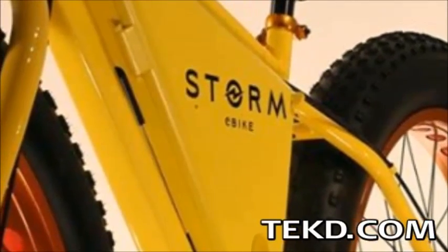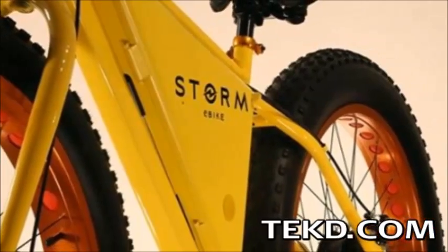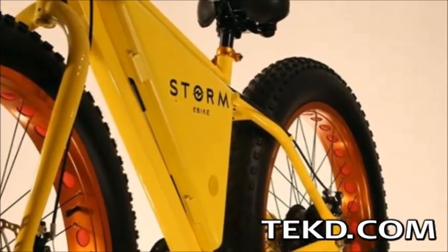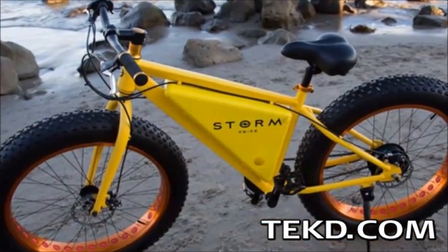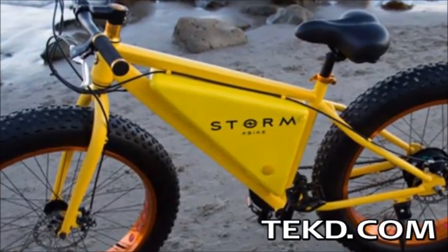There have been several ideas and prototypes for e-bikes in recent years, and now it looks like there is a Storm coming later this year. Storm is an e-bike with big backing that could make it a widely available product by the end of the year.